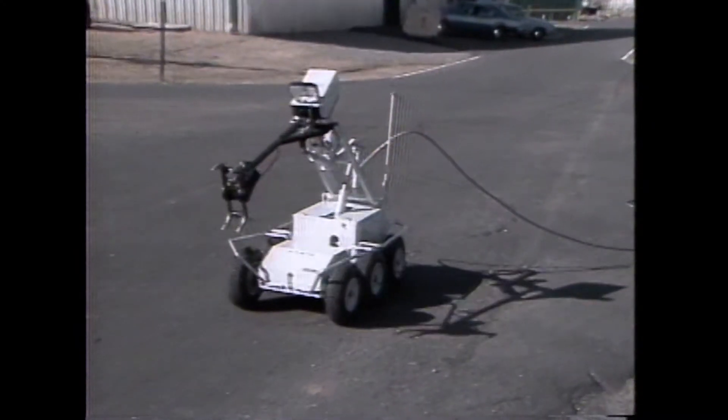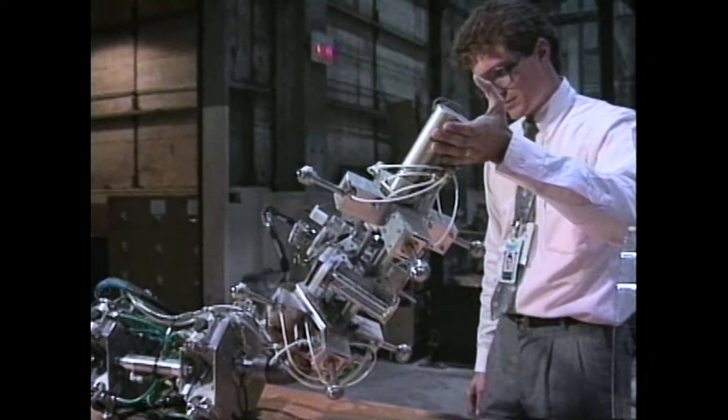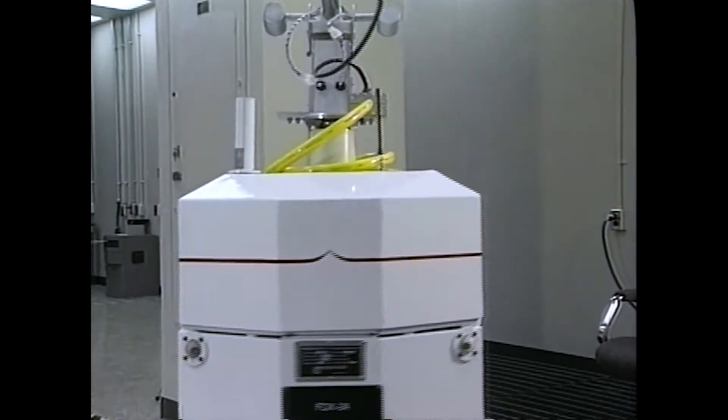We had wheeled robots, tracked robots, walking robots, and pneumatically driven robots. They were very rugged workhorses and we did a lot of applications at the site with those robots.